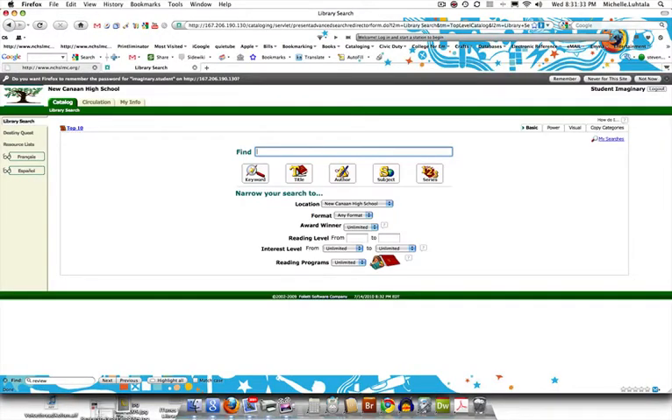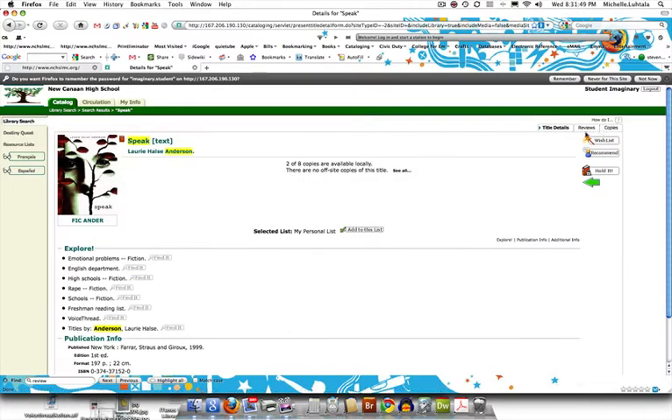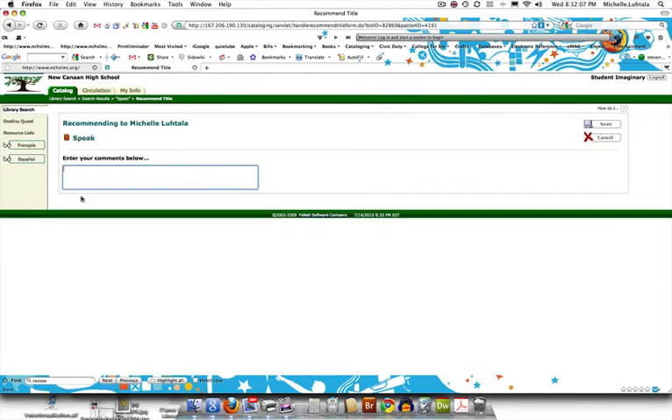Now we're going to look for a book. Let's search for Speak by Laurie Hall Anderson. Select Speak, and you have the option to recommend it by clicking on that to another patron — you can say hey, I read this and I liked it — and save that.